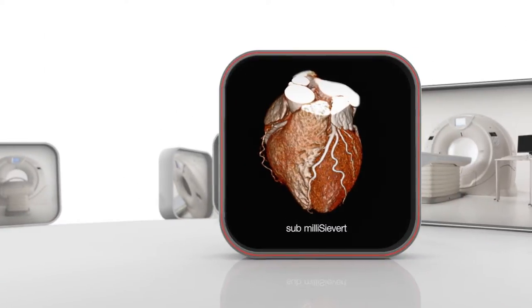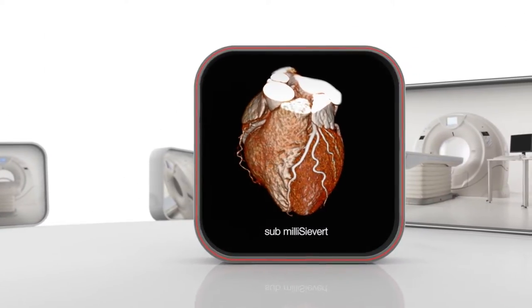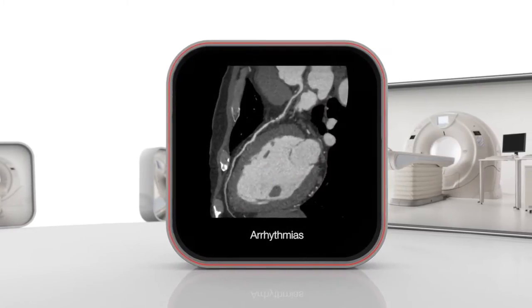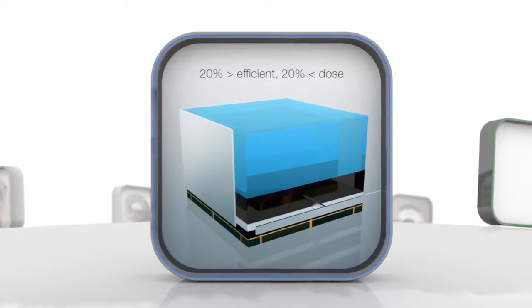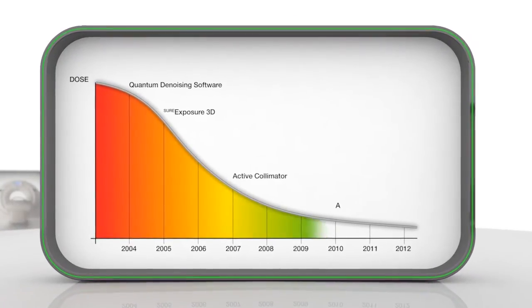Scan 95% of your cardiac patients with a sub-millisievert protocol. Scan patients with cardiac arrhythmias or perform myocardial perfusion as validated by Core 320. The Quantum VI detector is 20% more efficient, providing valuable dose-saving in addition to ADA3D iterative reconstruction.